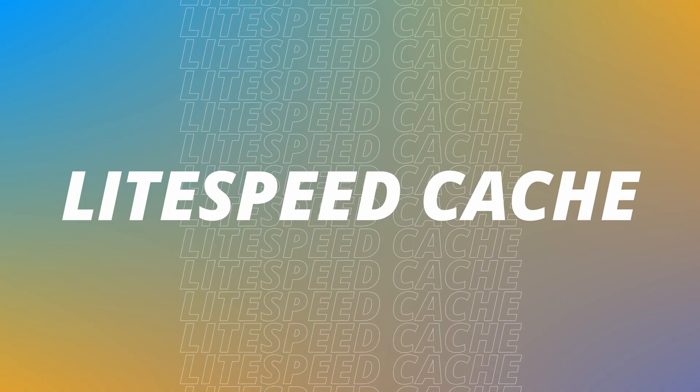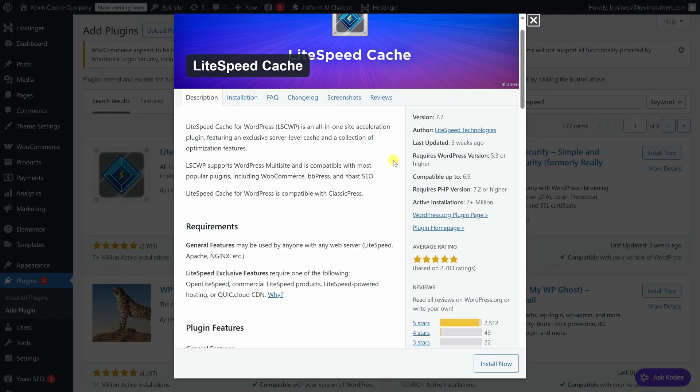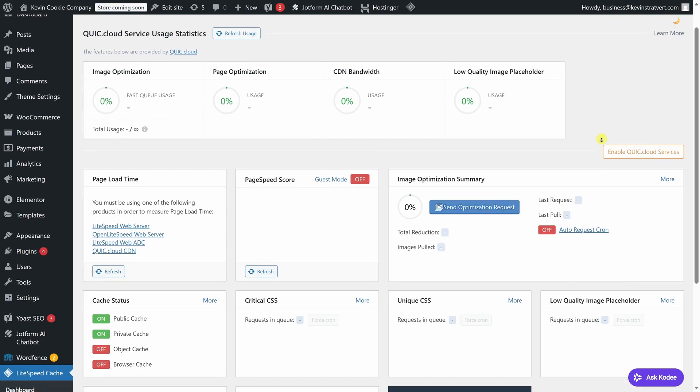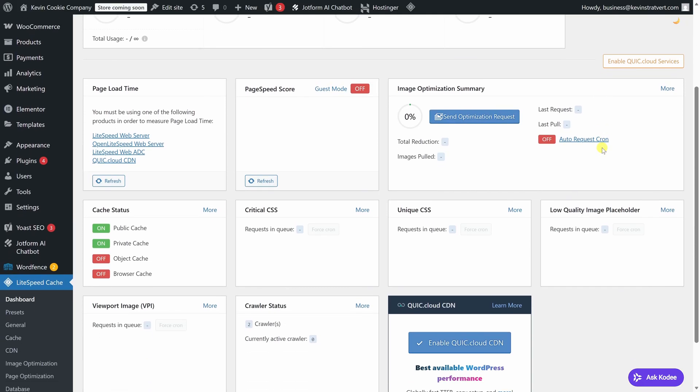For performance, LiteSpeed Cache is one of the most effective plugins you can use, especially if your host supports LiteSpeed servers. It helps speed up your site by caching pages, optimizing assets, and reducing load times for visitors. It also includes features like image optimization and database cleanup, so you can improve performance without installing multiple plugins. It works best on LiteSpeed hosting, but even then, you don't need to tweak much to see real speed improvements.